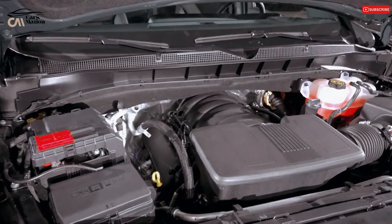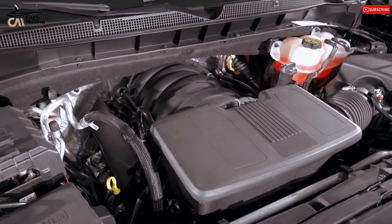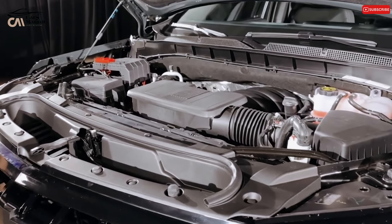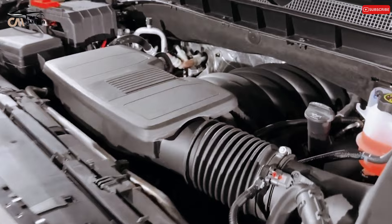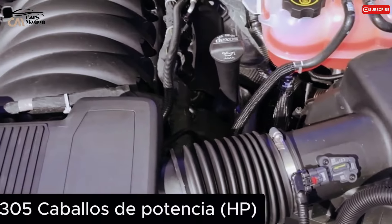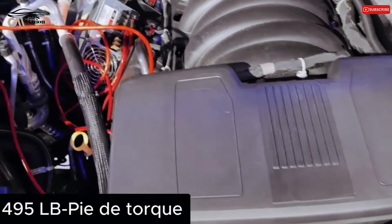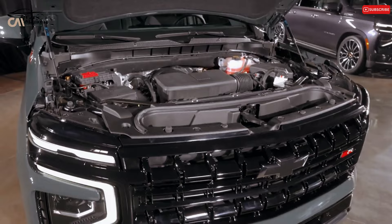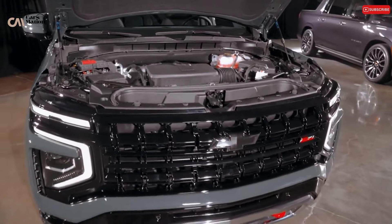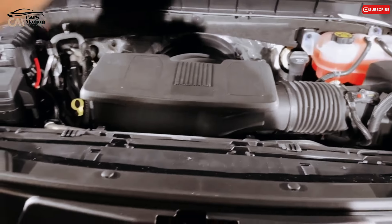Engine, Transmission, and Performance. The 2025 Suburban is available with a 5.3-liter V8 engine that produces 355 horsepower, a 6.2-liter V8 engine that can provide 420 horsepower, and a 3.0-liter inline-six diesel engine that can produce 305 horsepower. It can be driven with rear-wheel drive or all-wheel drive and has a 10-speed automatic transmission.